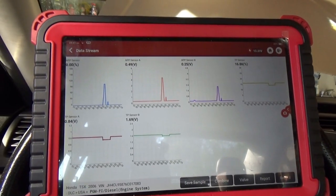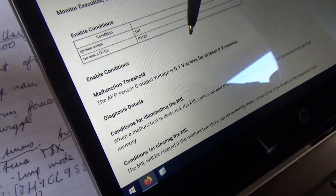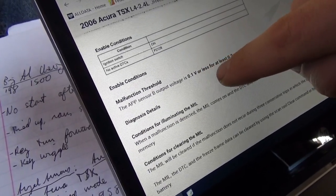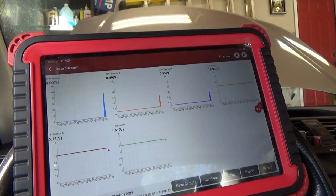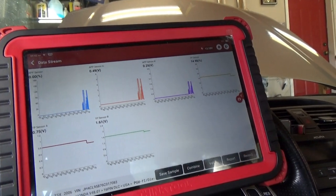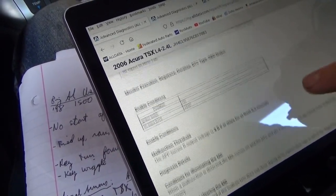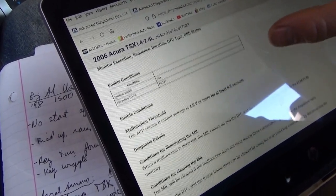I think it's going to be a wiring problem. The setting criteria for the P2127 low voltage code is APP sensor B output voltage 0.1 volts or less for at least 0.2 seconds — we're at 0.25, so is that good or bad? For the P2128 high code, sensor B has to be 4 volts or more for at least 0.2 seconds. We're not seeing that in scan data.